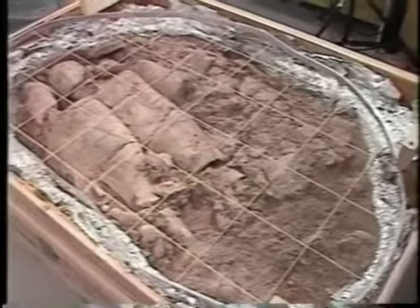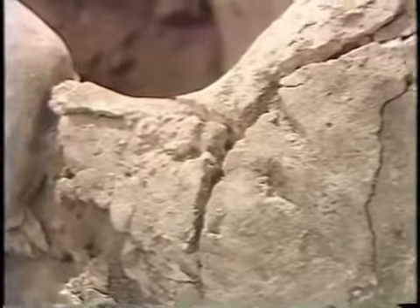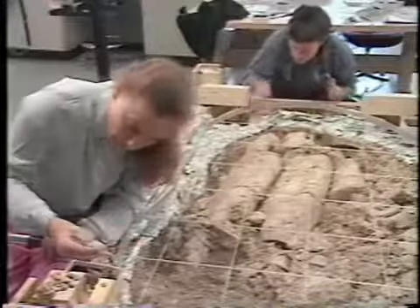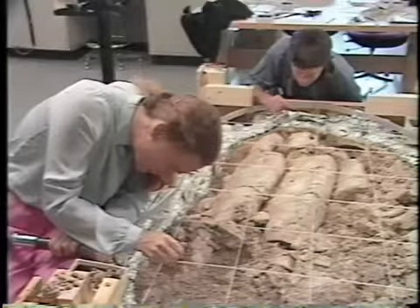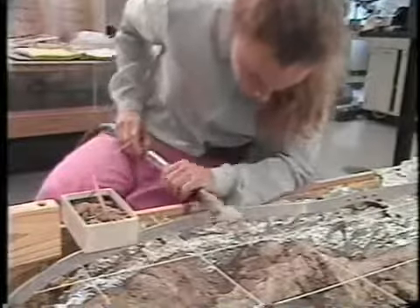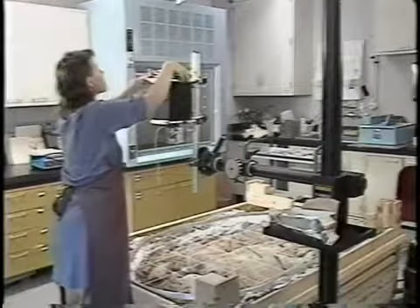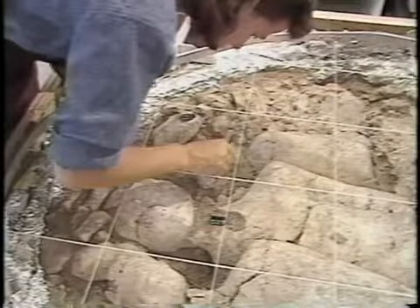About six months after laboratory excavation began, the tops of the statues were exposed. Dirt and rocks were taken away first to expose the plaster. Dirt was sometimes removed with a vacuum cleaner, its nozzle covered with plastic netting in order to catch any important fragments. Strings divided the deposit into squares for documentation, and photographs were taken frequently. The position of the fragments were marked on photographs to help with reassembly later on.